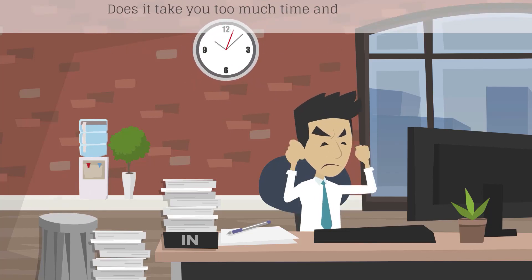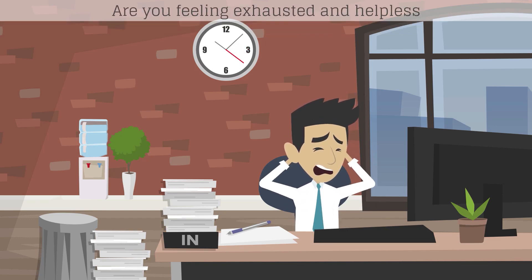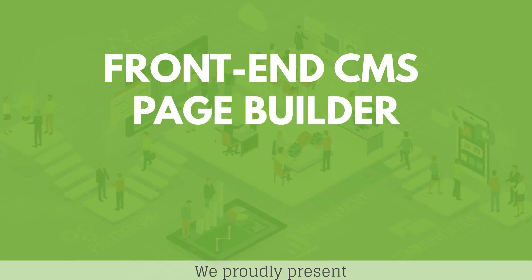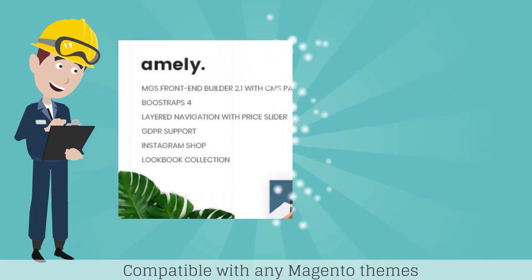Does it take you too much time and effort to build content for your own Magento 2 website? Are you feeling exhausted and helpless? We proudly present Front End CMS Page Builder. Assist you to build professional websites with ease. Compatible with any Magento themes.